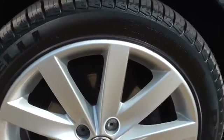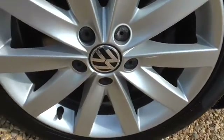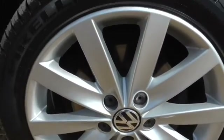So, Pirelli P7s all the way around, the alloys are in super condition. I'll show you the other one.